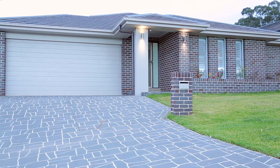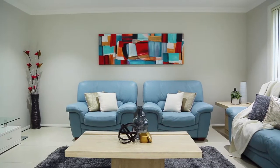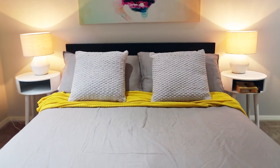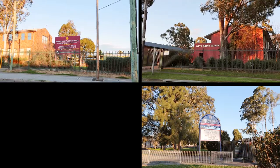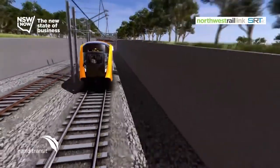Located in a new development on the fringe of Schofields and the Ponds, this home offers so much value for money and is only a minute's drive to Rouse Hill Town Centre, your choice of public or private schools, Schofield Station, and the future North West Rail Link.